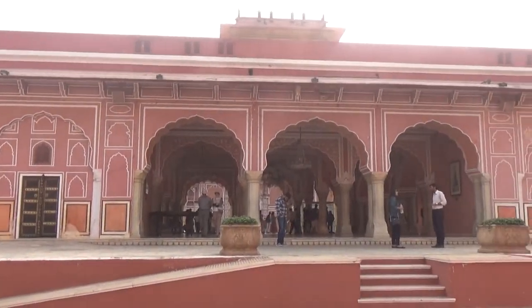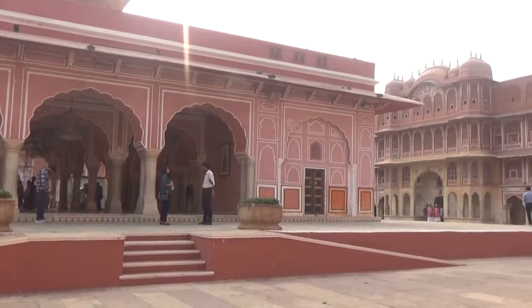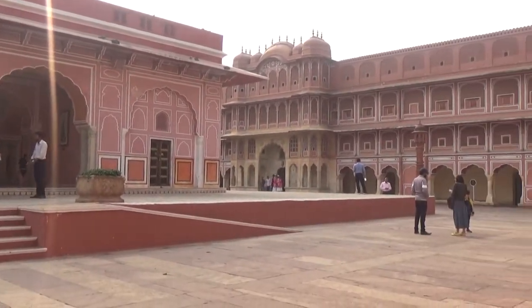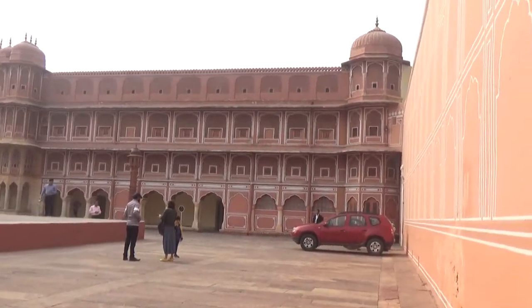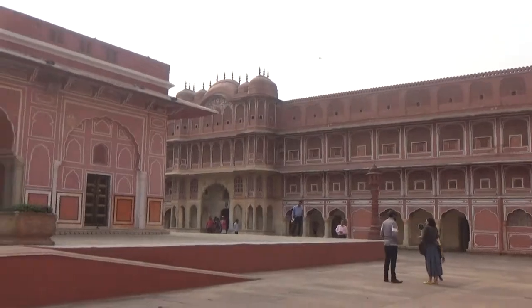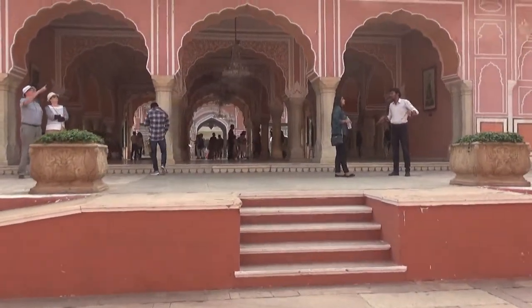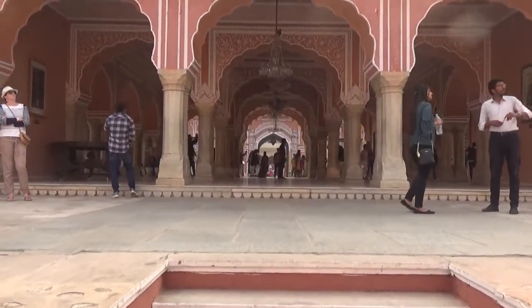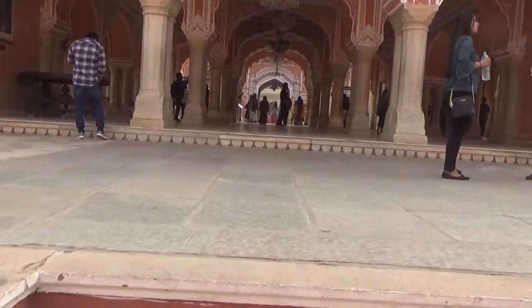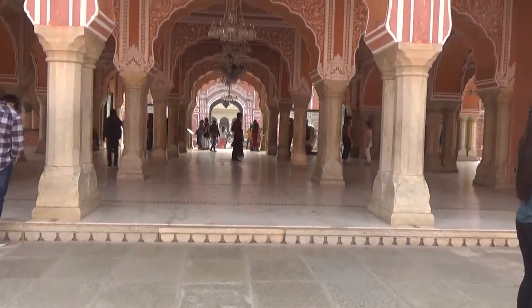Now let's discuss some history about this palace. The City Palace in Jaipur was established at the same time as the city of Jaipur, by none other than Maharaja Sawai Jai Singh II, who moved his court from Amber in 1727. Jaipur is the present-day capital of the state of Rajasthan, and until 1949 it was the ceremonial and administrative seat of the Maharaja of Jaipur.